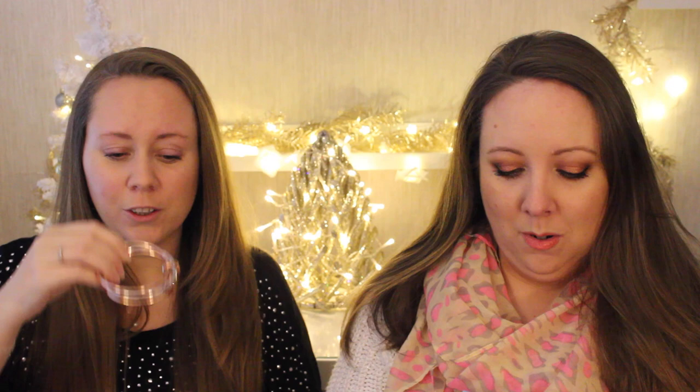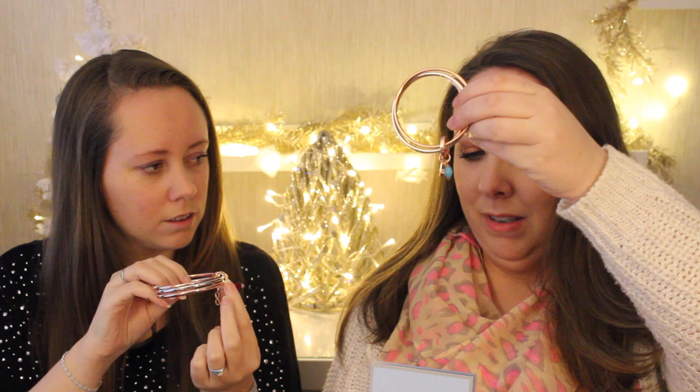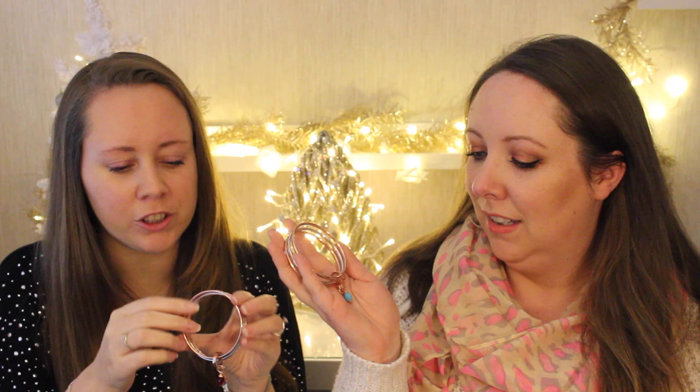First up are these new Newbridge silver bangles and they're so cute because you can get them with your birthstone on it — this one is amethyst. You get a little infinity symbol and they're like two rose gold bangles and one silver. Mine is turquoise — they're just gorgeous. This is part of the collection that Naomi Campbell is the face of.